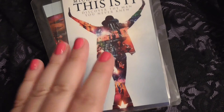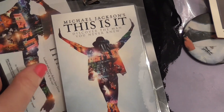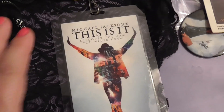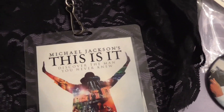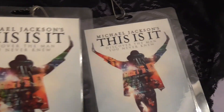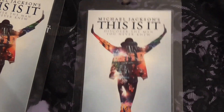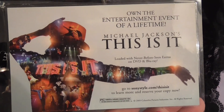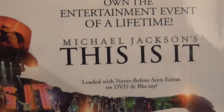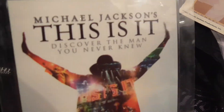This is kind of random to stick in this video, but when you went to see This Is It in the theater — obviously that was in 2009 — when you bought your tickets, they gave you like this little laminate type thing. I think I went to see it with my mom and grandma, and I probably took one of theirs too, so I saved them. Obviously I save all my Michael Jackson stuff. So these are from when I saw the movie in the theater. This is what it says on this side, and the front is like that.